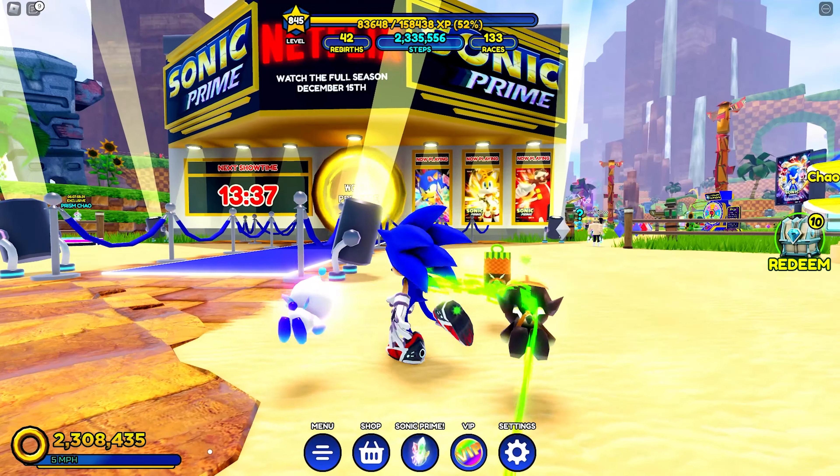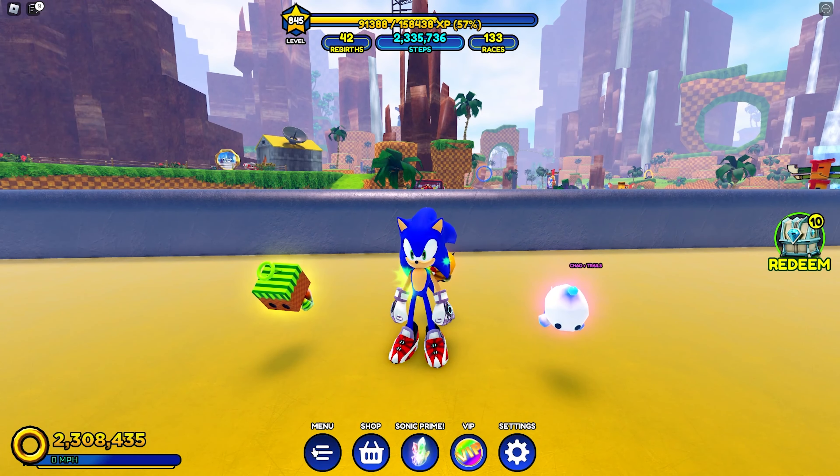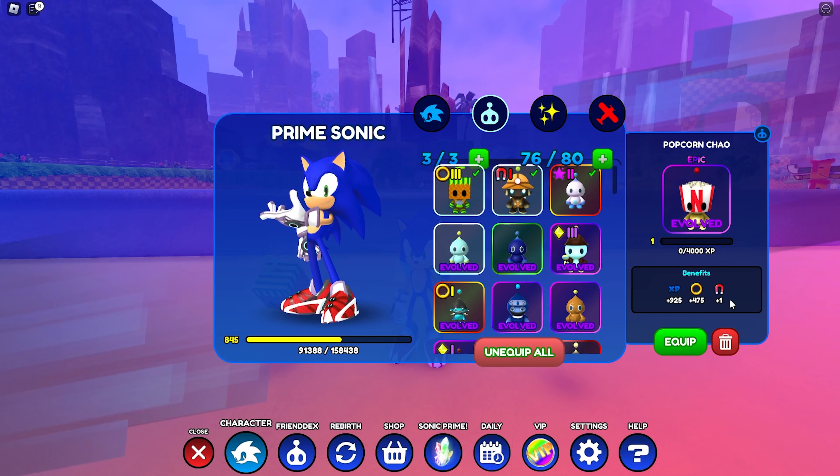We're playing as Sonic right now and he looks great — just like he does in the show. Let's go ahead and combine our Popcorn Chow. Now his benefits are 925 XP, 475 rings, and he's only at level one with one magnet ability, which is pretty good. Our other Chows are still better though, so I'm not going to replace one of them.